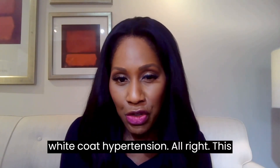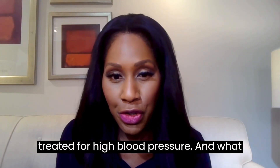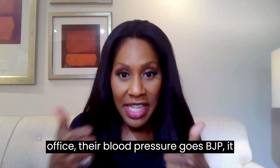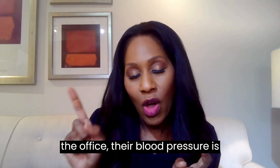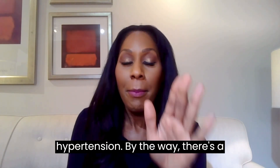White coat hypertension occurs in people who are not being treated for high blood pressure. What happens is when they get to the office, their blood pressure goes high into the hypertensive range. But outside the office, their blood pressure is normal. That's white coat hypertension.